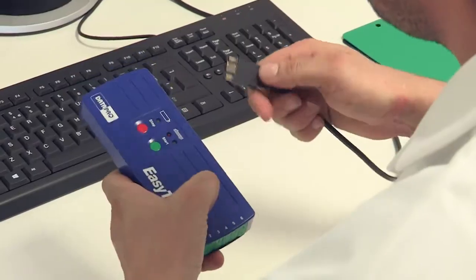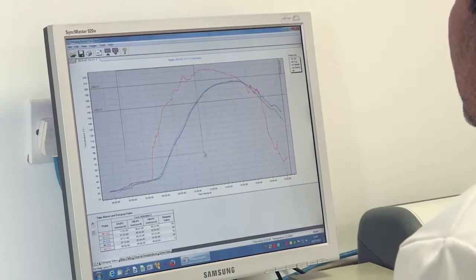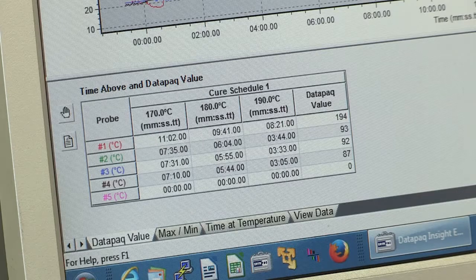We have been using DataPak for the past 25 years, up to six times a day, to help us ascertain and make sure that the required temperatures and duration are achieved.